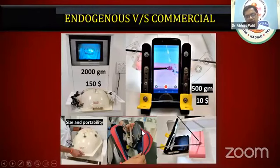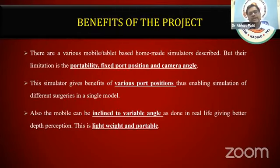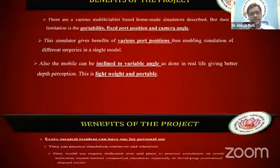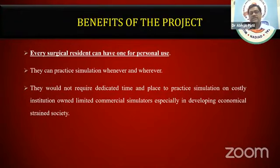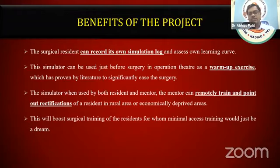The crux of the solution is that any surgical trainee should be able to carry his surgical simulator anywhere — especially in his bag. He puts the simulator in his bag and takes it wherever he wants, especially during hospital hours before any surgery. Existing mobile or tablet-based home simulators have limitations of portability, fixed port position, and camera angle. This simulator offers the benefit of various port positions, variable inclination angles, and it is lightweight and portable. Every surgical resident can have one for personal use since it is very low cost, and in this era, everyone probably has a smartphone.